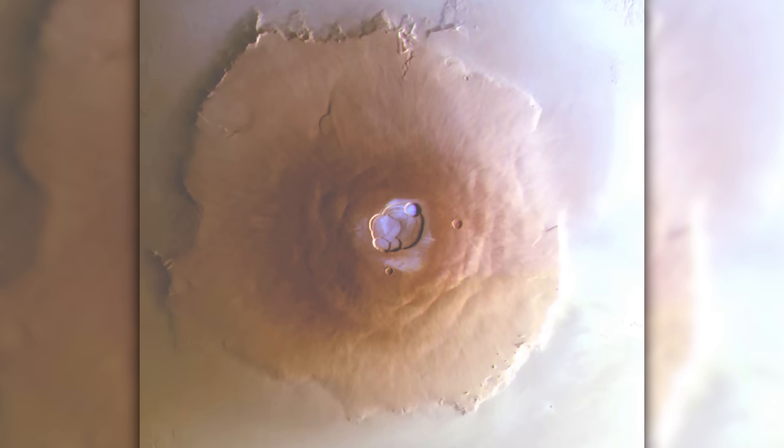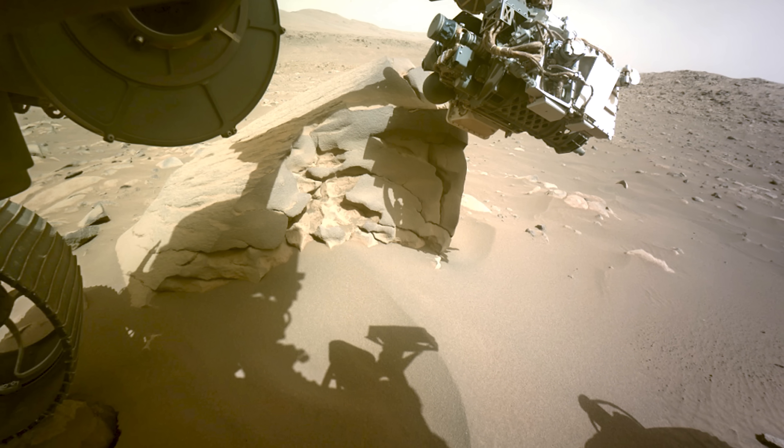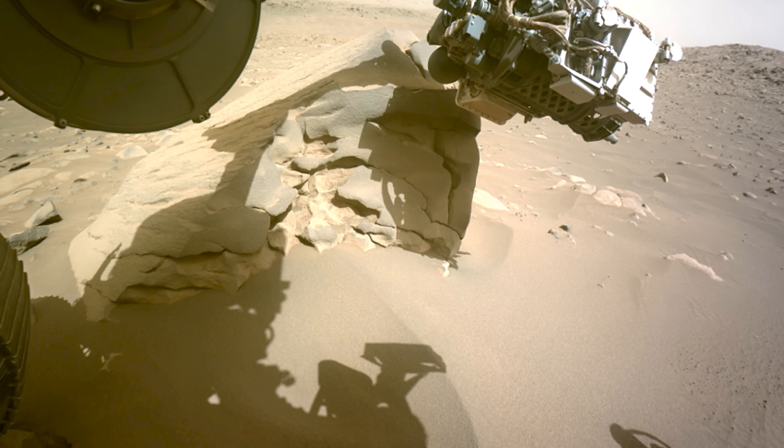In this video, waterfrost is detected on a Martian volcano. Perseverance celebrates its birthday in the dark and drills into a strange rock with an almost vertical face.